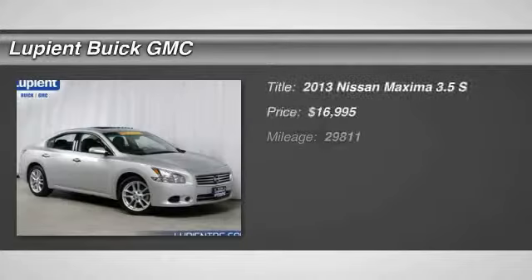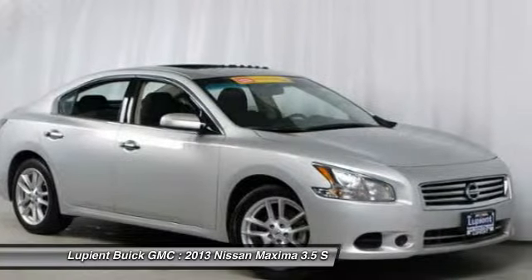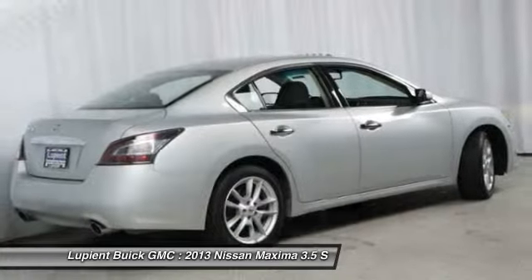The 2013 Nissan Maxima offers elegance with an edge. The spacious interior provides refined comfort for up to five passengers. Advanced technologies such as Nissan Intelligent Key and push-button ignition offer convenience and control, and is priced below $20,000.